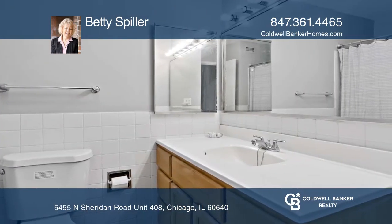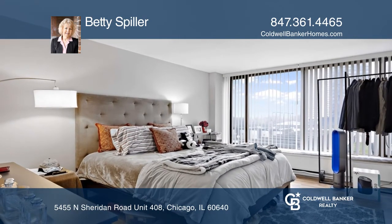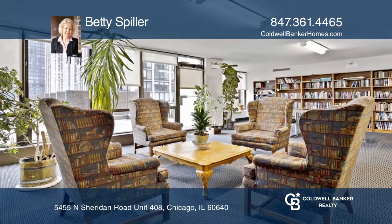Amenities include a dog park, library, a sun deck with a pool and grilling area, and a location minutes from Lakeshore Drive.